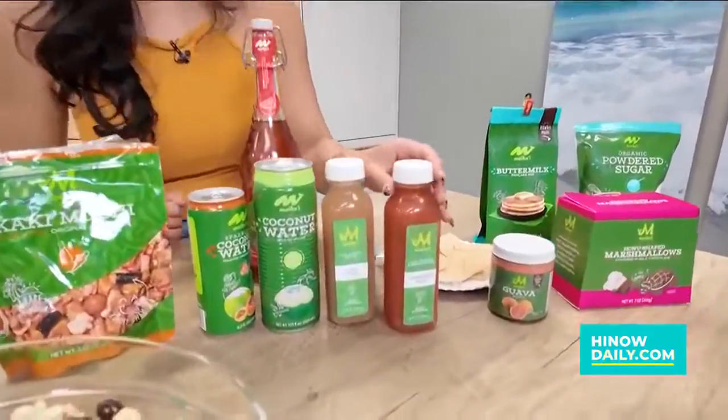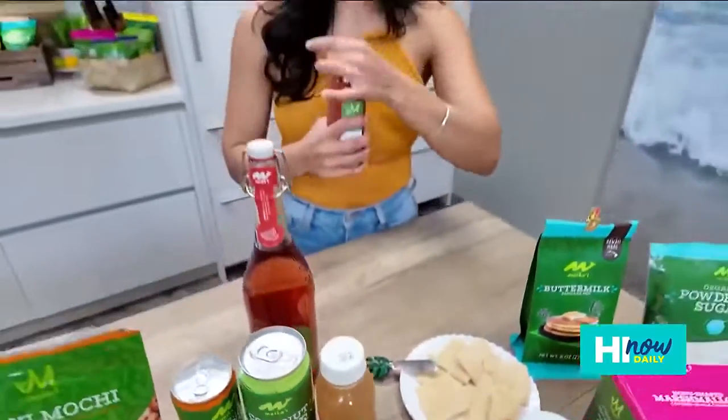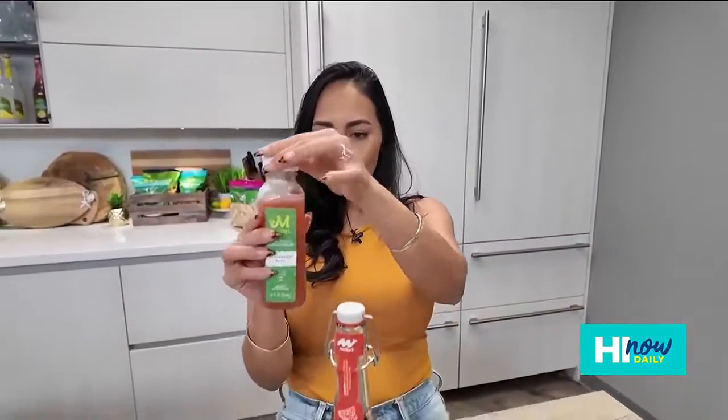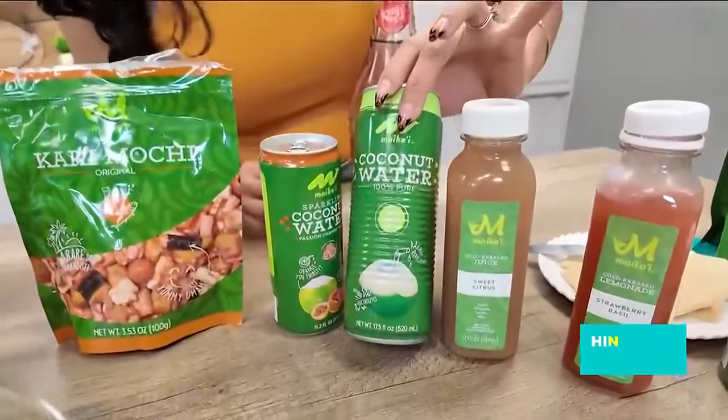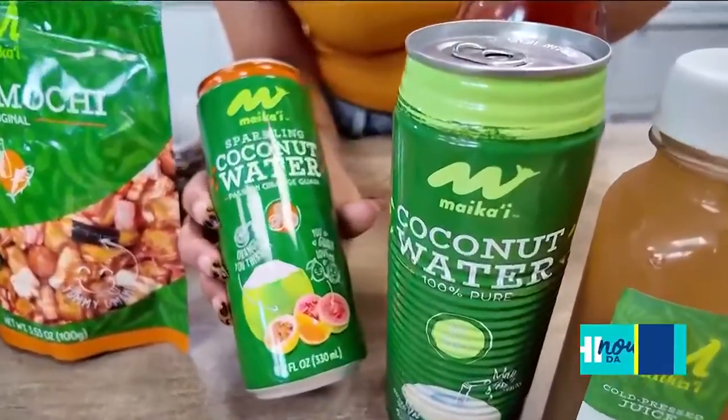Moving over from the popcorn mochi crunch and chocolate, we've also got some drinks. Here's the little drink station. We've got their pressed juices — this has the strawberry basil, which I love. It's good for a little healthy snack. This is a lemonade, and it's only 20 calories. They've got coconut water — they have pulp-free and they've got the pulp as well. They've also got a flavored one — this is the Passion Orange Guava.